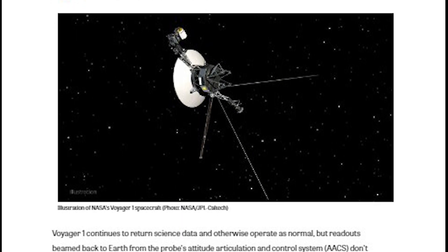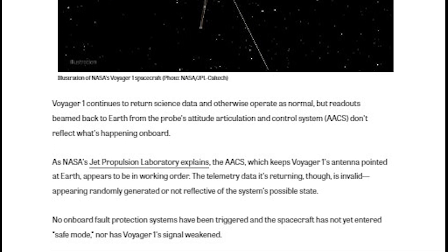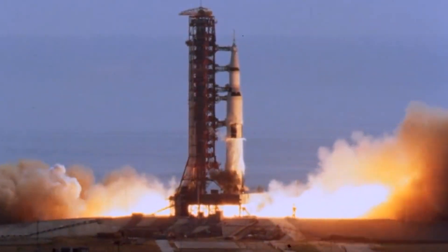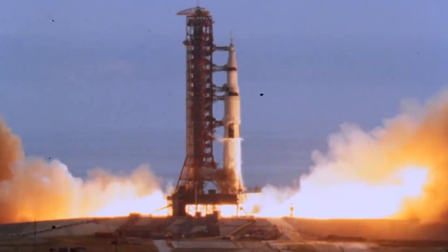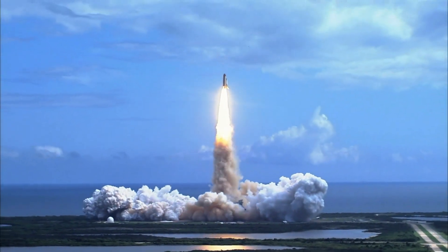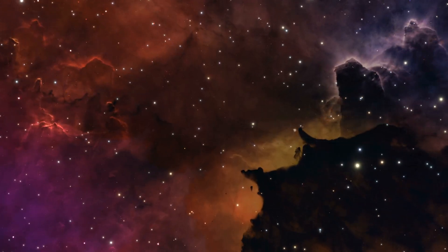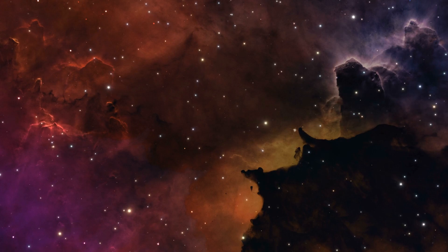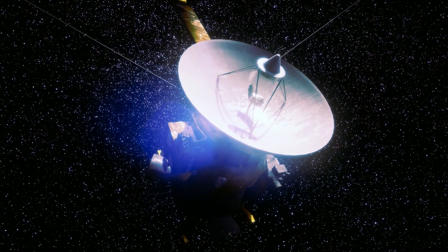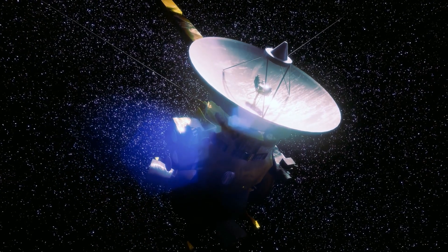According to the team, the data received by Voyager 1 was randomly produced and did not reflect the real situation of the AACS system. The reason behind this unusual glitch could be collapsing systems due to the long-serving period of the craft, as it has been in space since 1977. Or it could be the interstellar space radiation — in August 2012, Voyager 1 successfully entered interstellar space and has been traveling in that enigmatic cosmos since then.